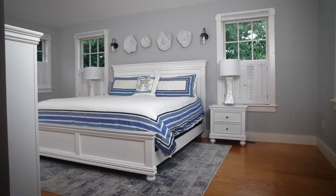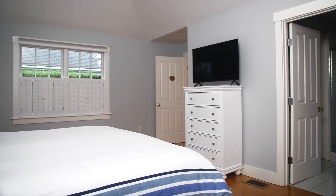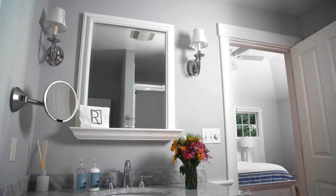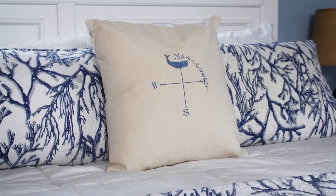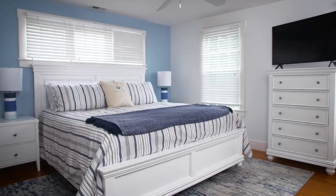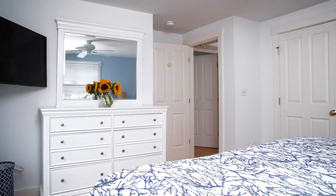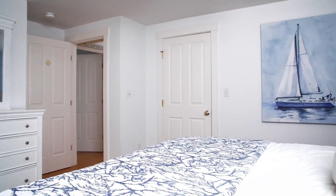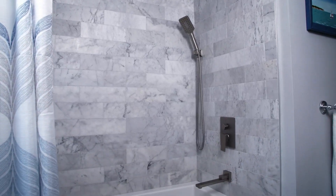Rosal Nantucket boasts two primary ensuites. The first, found on the first floor, has its own attached bathroom with shower and a king bed. The second is on the second floor and also has its own attached bathroom with shower and a king bed. Additionally on the second floor, there are two more bedrooms — one a king, one a queen — with a shared bath in between.